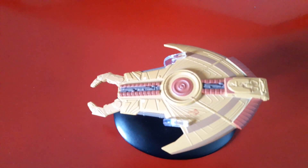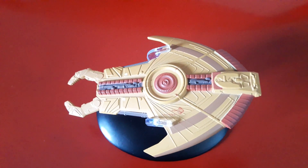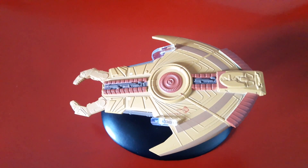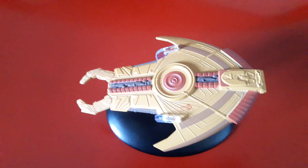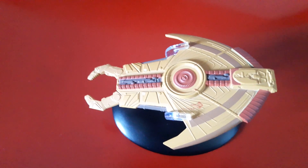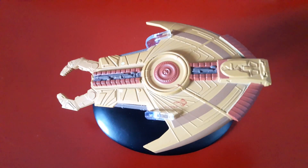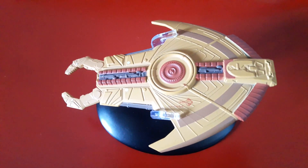It first appeared in the episode 'Profit and Loss,' and it was first identified in an episode called 'The Maquis.' The physical model was designed by Rick Sternbach and built by David Stipes — I believe that's how you pronounce his name. Rick Sternbach, of course, is awesome — he's a genius.